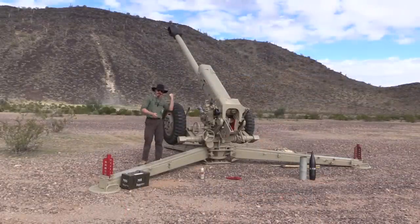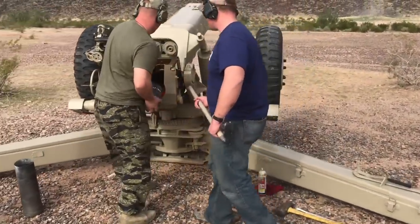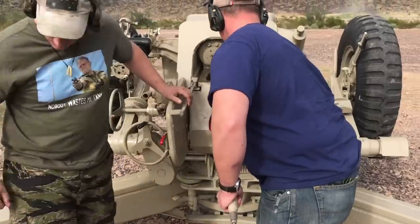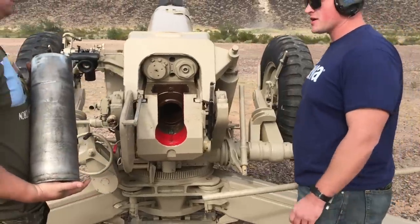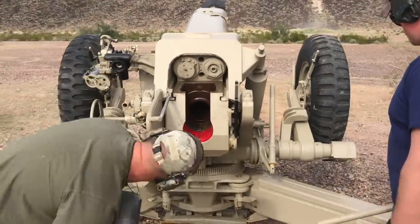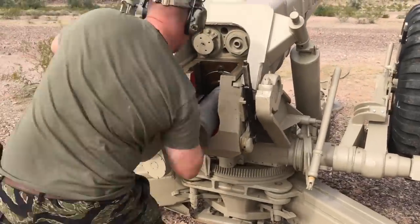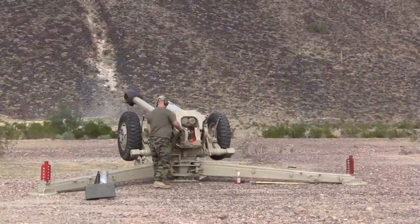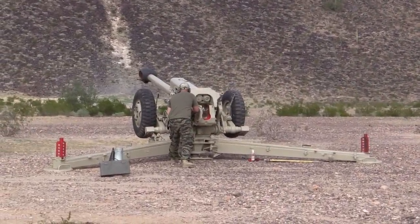Without any further ado, let's go ahead and lower the barrel down a little bit and fire this thing. Loading check: the round felt like it went in pretty good, and we'll confirm once the case is in behind it. Three ... two ... one ... on the way!